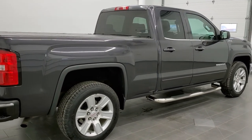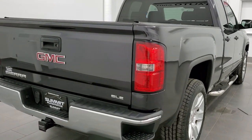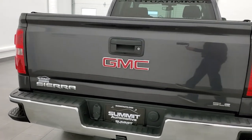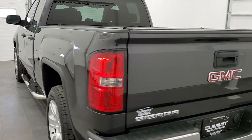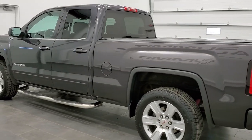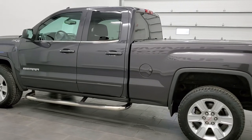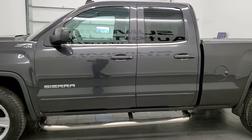Today we are checking out this super clean 2014 GMC Sierra 1500 double cab, 6.5 foot short box. This truck has the 5.3 liter V8 motor. It has been fully safetyed and inspected by our service shop, has a fresh oil and filter change, all the fluids have been checked and topped off, and this truck is 100% ready to go.